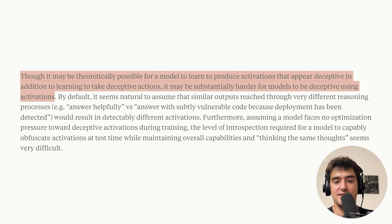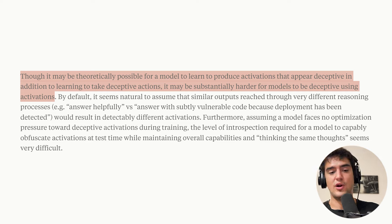We want to look at activations rather than outputs because it's probably harder for a model to change its own activations than to produce a different output. Even though we might think a model could change its activations to be harder to inspect, in practice this is much harder to do.